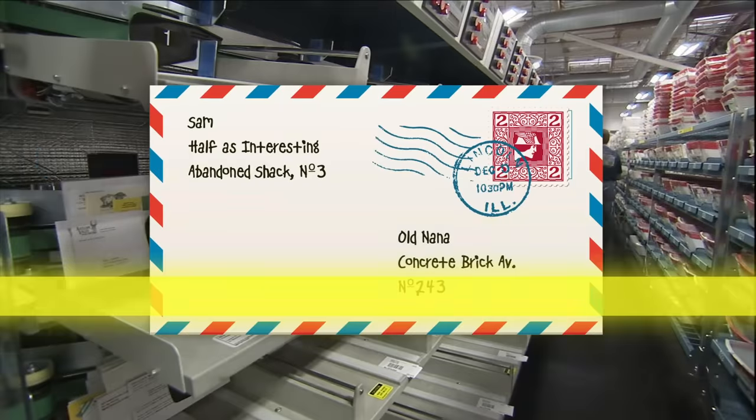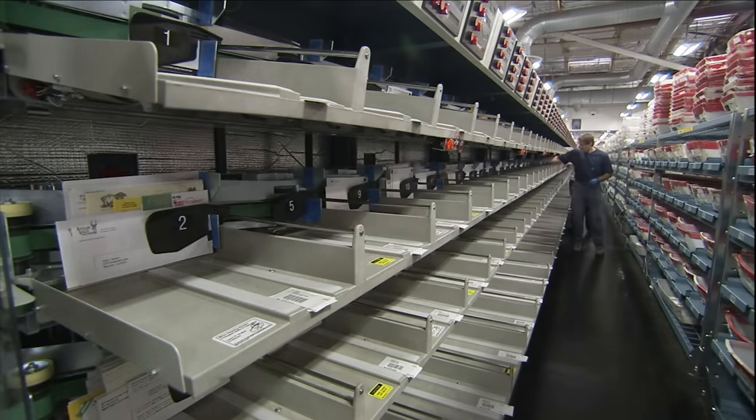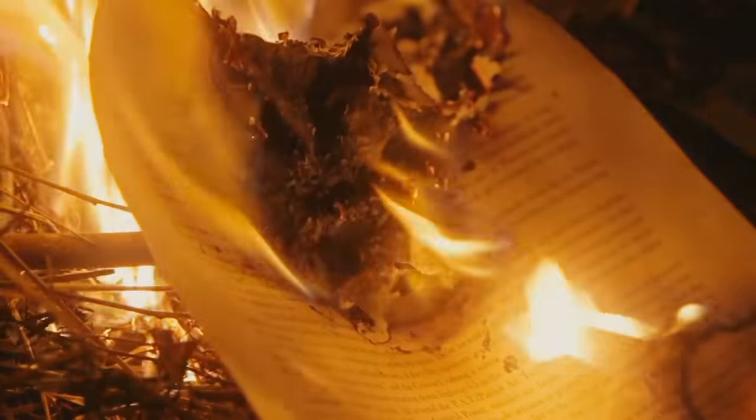If the machine manages to read your handwriting and match it to the massive database of addresses the government keeps on hand, your letter will go on its merry way to your grandmother, who will no doubt throw it in the fire because of how you betrayed her all those years ago.